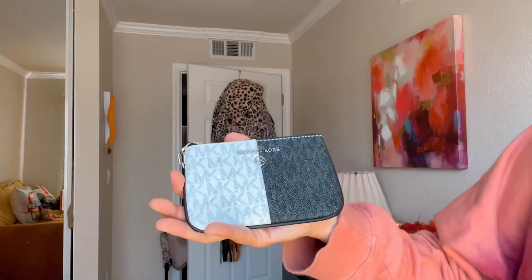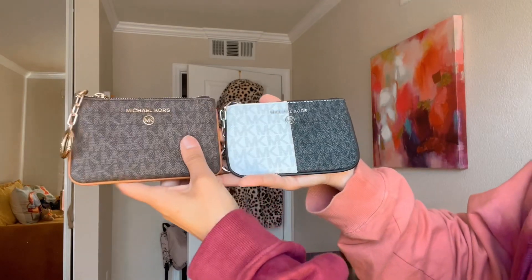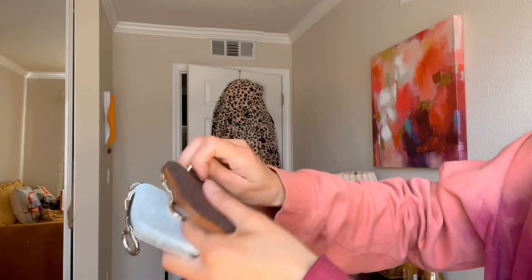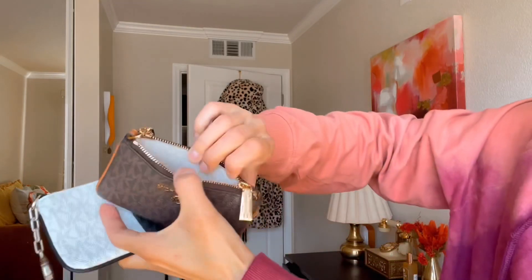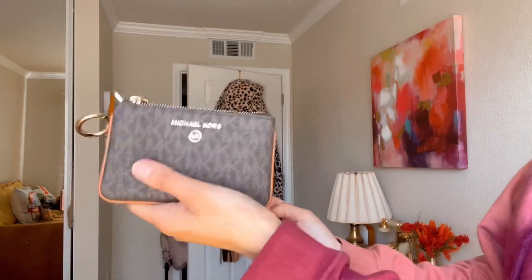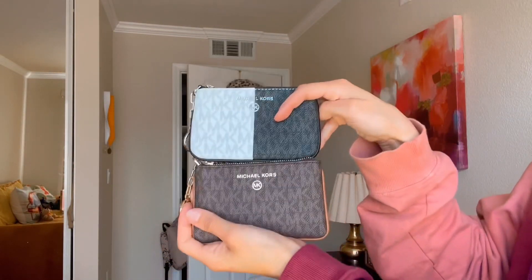I also have it in the brown regular version in acorn brown with gold-tone hardware and the same features. I haven't used them yet, but these are both beautiful. I used to have a two-tone one, but I actually preferred this simpler two-tone style.